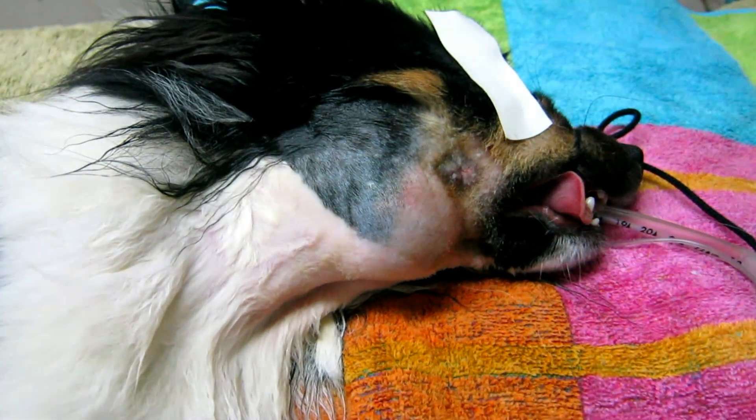It happened because of a dog bite. And I think that's the puncture mark — yes, perfect, excellent.